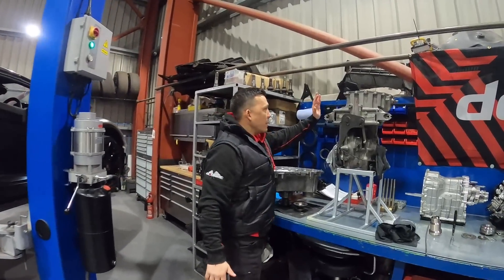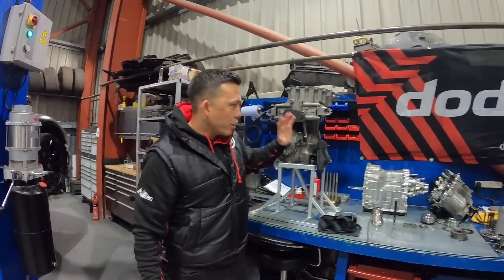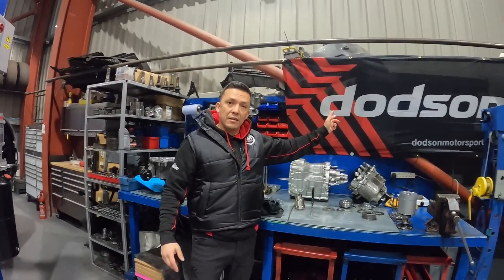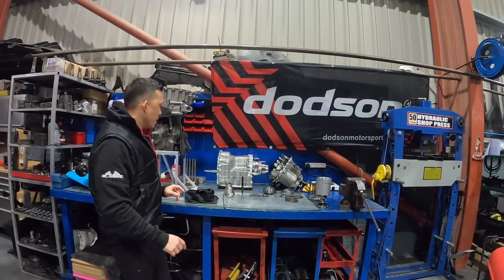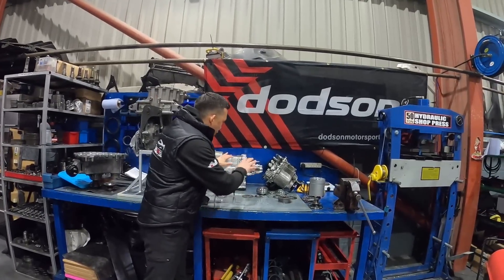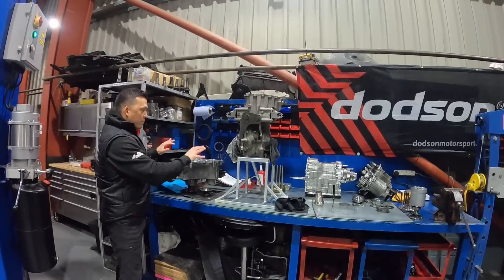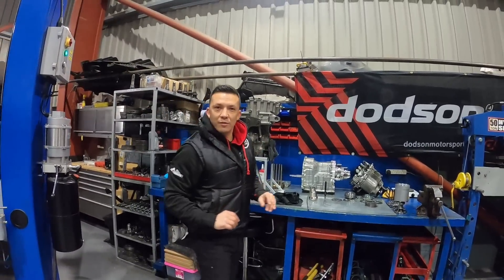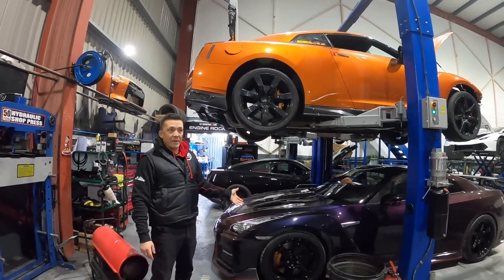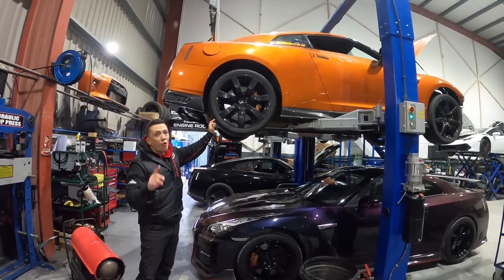Kyle's busy stripping the Russian gearbox — a couple of issues there, he's going through the whole lot. We've also got another Dodson box — we are Dodson dealers, so if you need any Dodson parts or anything GTR-related, we're the guys to help. Kyle's going through another Dodson box for someone else as well. We've also got a Nismo GTR that came in for a service — it's ready to be collected, just waiting for the owner. And then Project Tango V2...